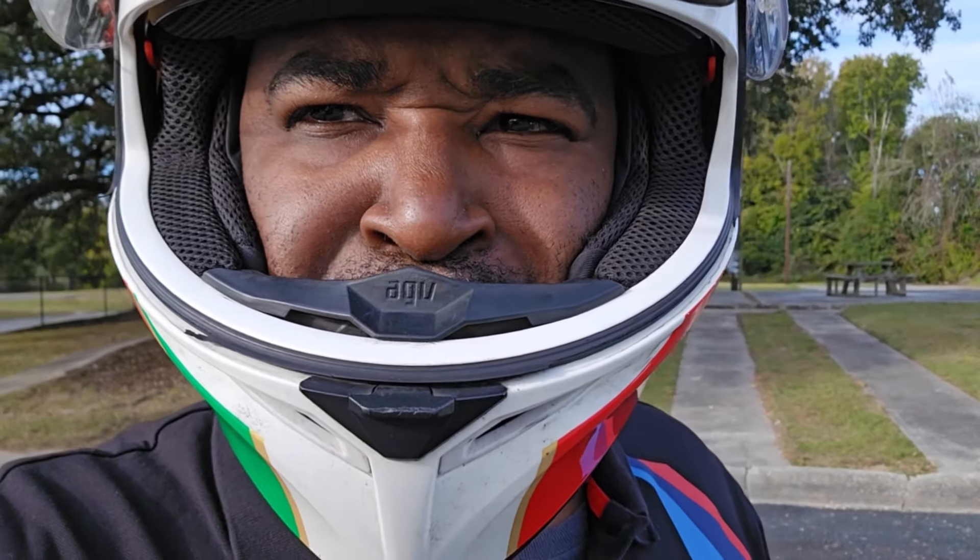Hey, good morning, good afternoon, good night YouTube — thanks for coming to the channel again. Today we got a new treat: the brand new 750 Trans, a new model from Honda. So how about we take a quick walk around of this new bike and check out some features.